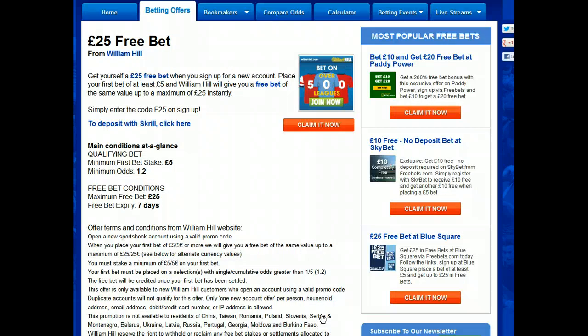This opens the free bet offer page which tells me all I need to know about William Hill's £25 free bet. You'll get a free bet to the same stake as your first bet. You'll need to use the bonus code F25. To qualify, the minimum stake is £5 on a selection at 1.2 or bigger — that's 1 to 5 in fractional odds. The maximum free bet is £25 and it will expire after 7 days.